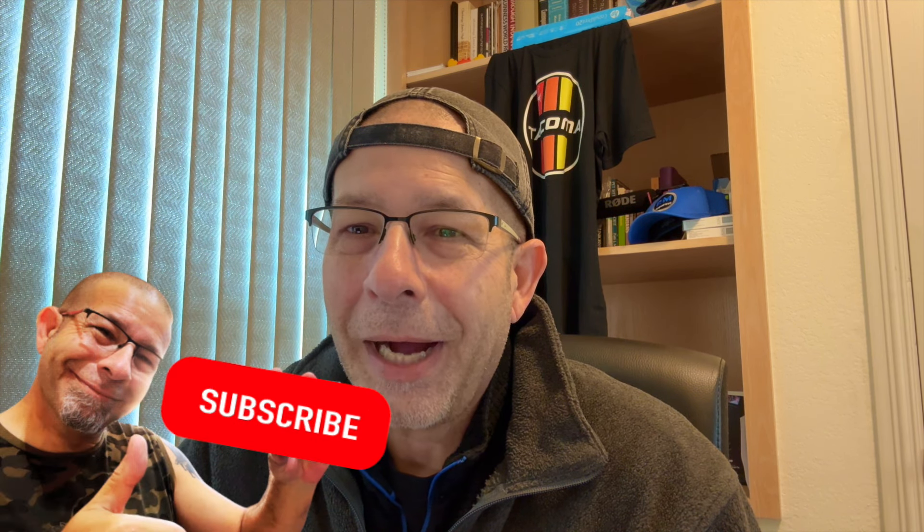Leave a comment, let me know — had any trouble getting a new Prius, and what model are you looking for? I'd just be curious to know. Thanks for watching, stay safe out there. Bye.